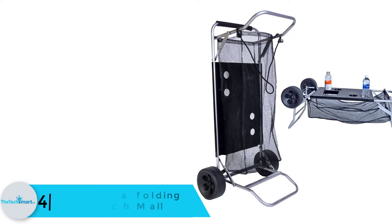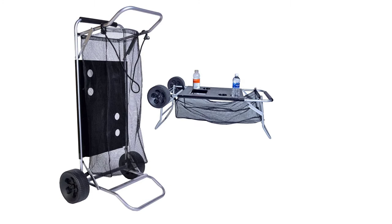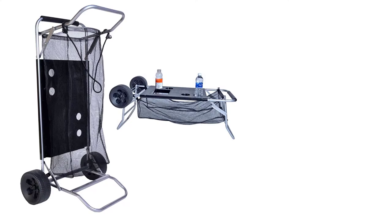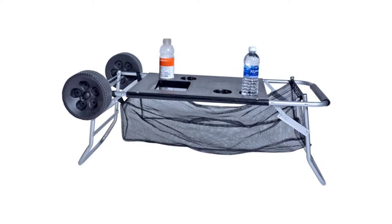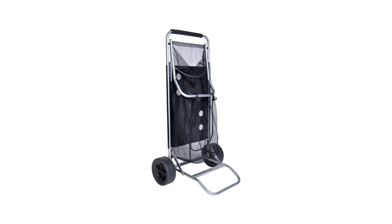At number 4, we have the Beach Cart with a Folding Table by Beach Mall. This is by far one of the most versatile beach carts available today. It can be used both as a beach cart and a table to carry your items while at the seafront. It easily folds flat for enhanced portability, and the easy folding also makes it very easy to convert into a beach table. It supports a moderate weight capacity of 75 pounds, suitable for light cargo like beach towels, chairs, toys, and snacks.